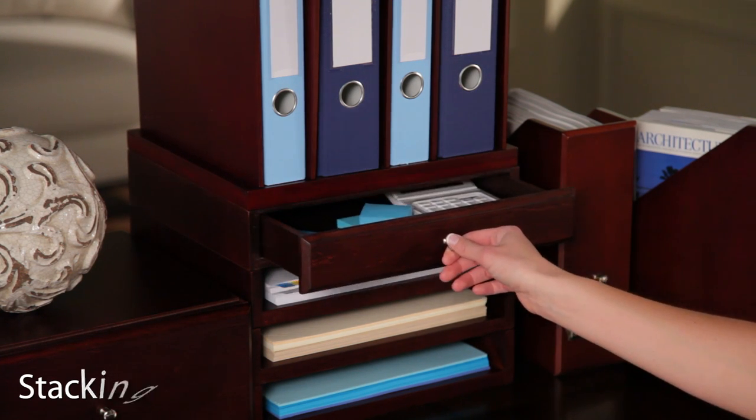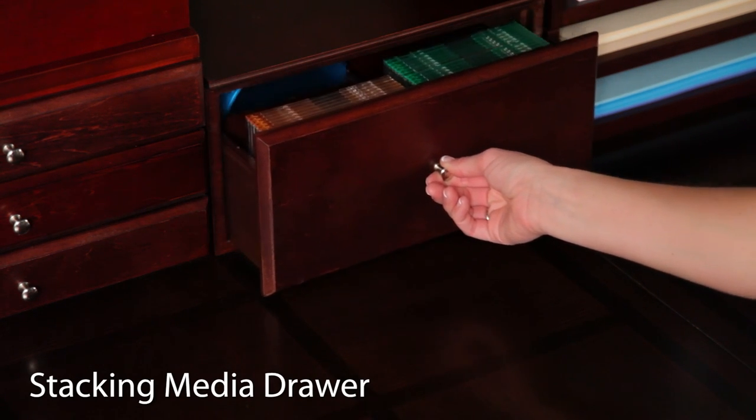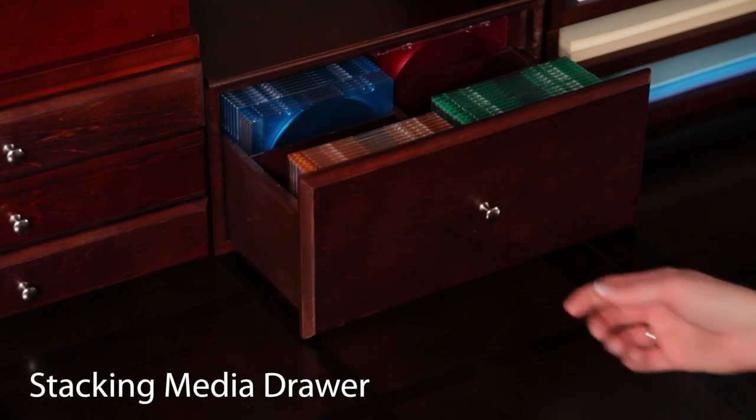Stamps and other essentials. The media drawer offers plenty of storage space and comes with removable dividers to organize CDs and DVDs.